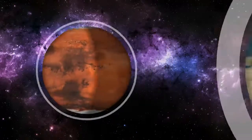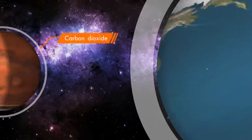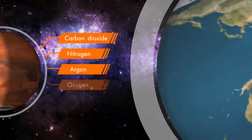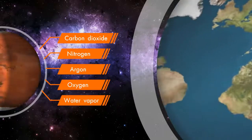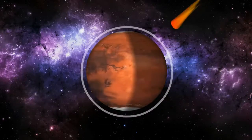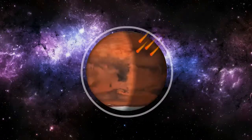Mars has a far thinner atmosphere than Earth, made up of carbon dioxide, nitrogen, argon, and a small amount of oxygen and water vapor. Its atmosphere doesn't offer much protection from meteorites, asteroids, and comets.